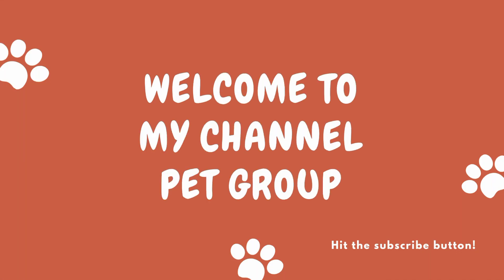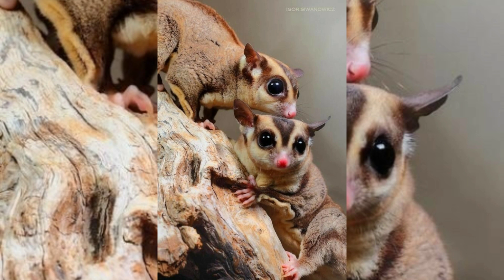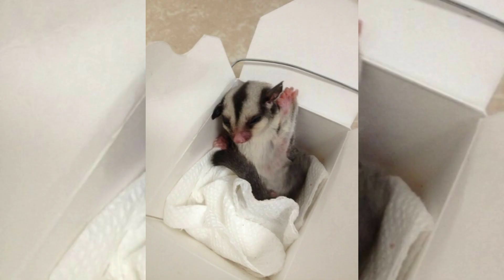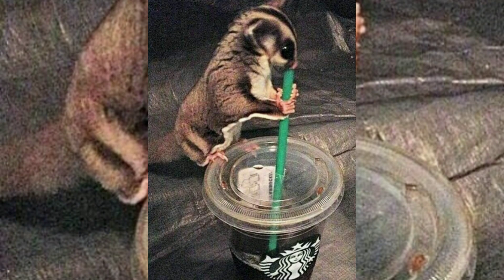Hi everyone, welcome to my YouTube channel. In this video I'm going to talk about sugar glider pets. The sugar glider is a small omnivorous, arboreal and nocturnal gliding possum. The common name refers to its preference for sugary food such as sap and nectar, and its ability to glide through the air much like a flying squirrel. They have very similar habits and appearance to the flying squirrel despite not being closely related, and the scientific name translates from Latin as 'short-headed pouch dancer,' a reference to their canopy acrobatics.